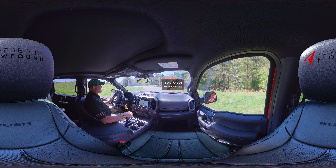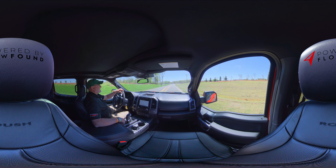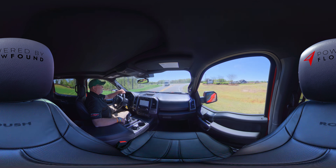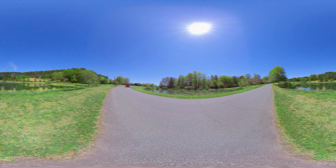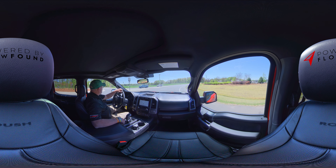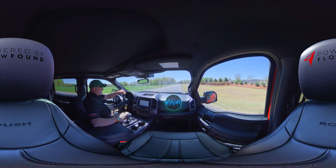We also add the Roush exhaust. The Roush exhaust on this truck makes it a really, really cool sounding truck. Anybody can ride around in an F-150, but you always like for it to sound pretty wicked. Roush exhaust makes it sound way beyond what the regular F-150 sounds like.